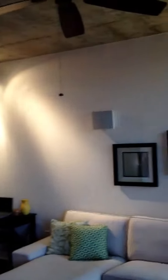Good-sized closet. And then we've got an in-house stereo system with speakers throughout — speakers here in the living room.